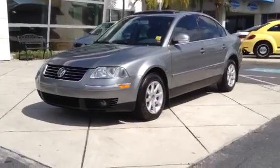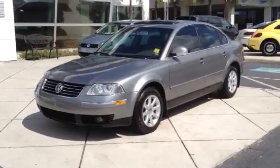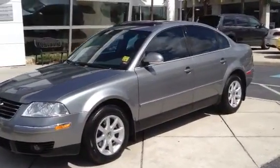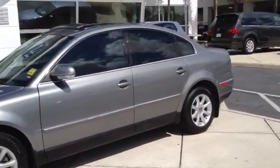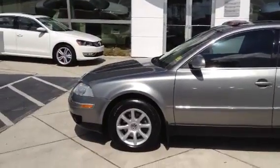Hello everybody. Jimmy Appolito here with Volkswagen of Fort Myers, presenting to you for sale a gorgeous 2004 Volkswagen Passat TDI. One owner, clean Carfax, non-smoker. Fully serviced here, bought new here.